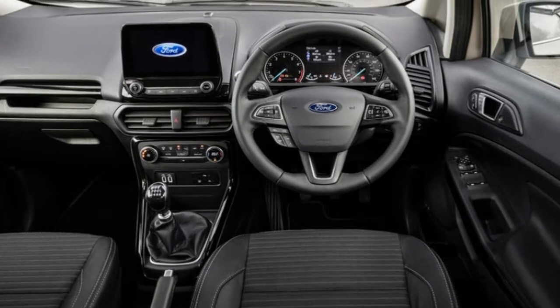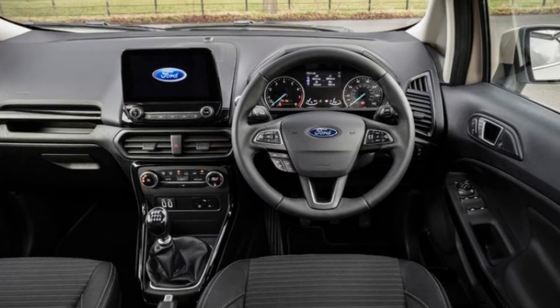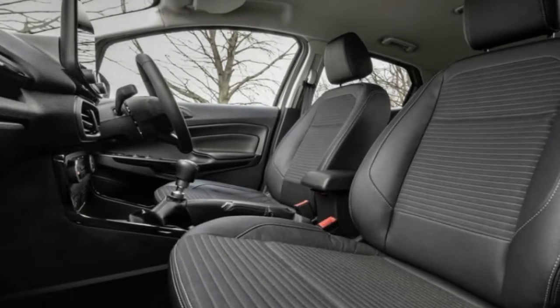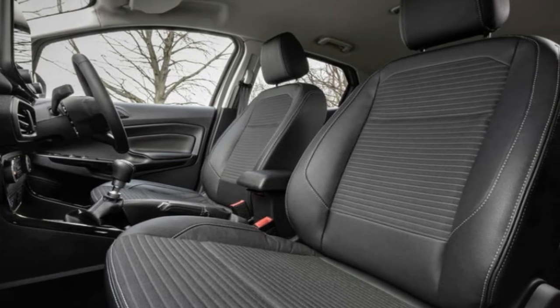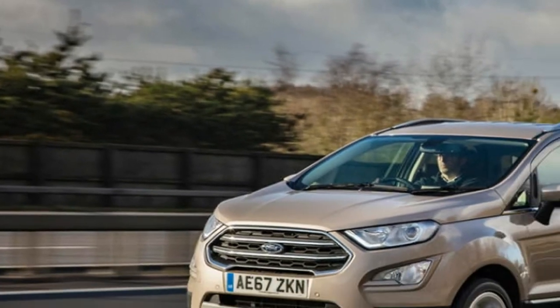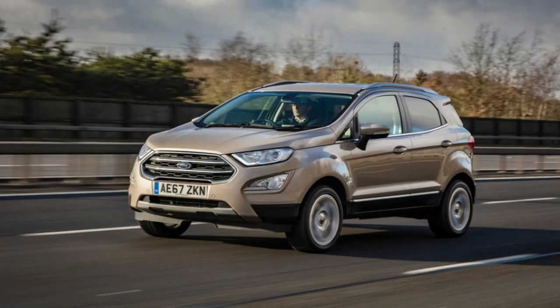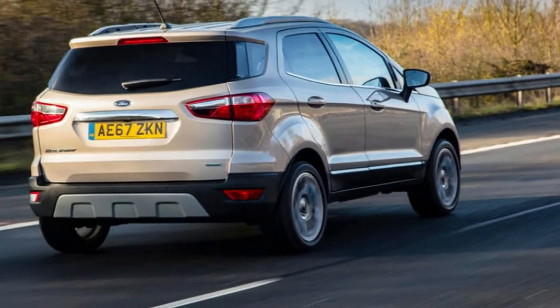The most noticeable change is the revised exterior. Where the original EcoSport looked overly cutesy and cartoonish, this new model looks much more purposeful. The trapezoidal grille has been enlarged, while angular fog-light housings help complete a front three-quarter profile that Ford claims was inspired by rucksack straps. Apparently these indicate the EcoSport's adventurous character — make of that what you will.